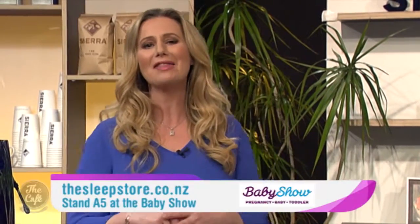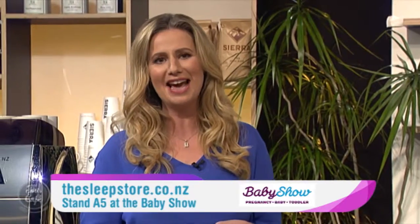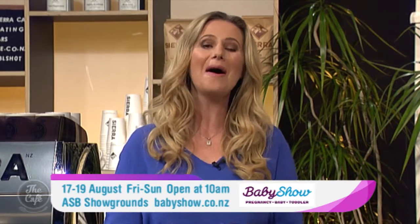Thanks so much for showing us all of this, Louise. You can meet The Sleep Store team at the baby show this Friday and Sunday at the ASB Showgrounds — they'll be on stand A5. Or you can head along to their website, thesleepstore.co.nz, for more info and to purchase.